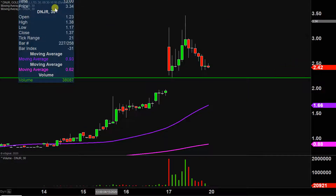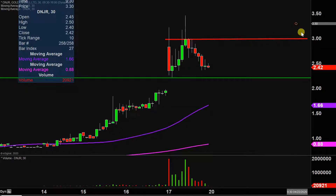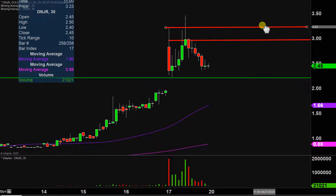As far as levels of resistance are concerned, the initial level to watch going into Monday is going to be right up there at that round number of $3. And if $3 can be broken, the next key area after that is right up there around $3.25. So keep an eye on those couple of levels going forward.